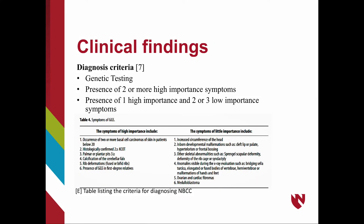In order to diagnose NBCCS, genetic testing can be completed. Clinical diagnosis is accomplished by the presence of two or more high-importance symptoms, or the presence of one high-importance and two or more low-importance symptoms. The table shown lists the symptoms considered high and low importance.